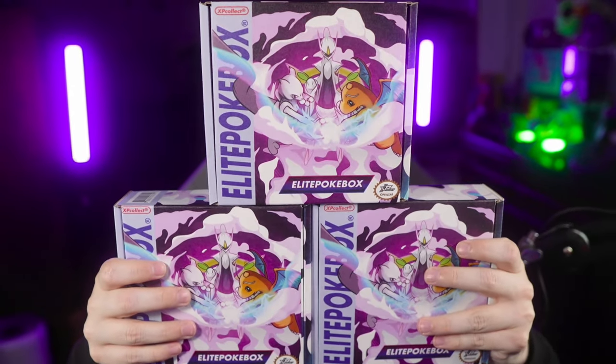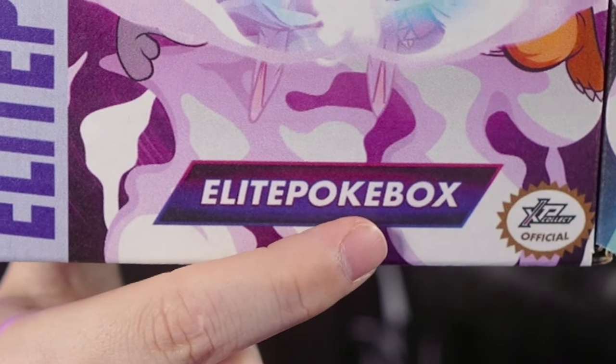This right here is three sealed EPBs — Elite Pokey Box. Every month for the past two and a half years, I've been getting one of these shipped to me directly in the mail, or I pick them up at their location in Manville, New Jersey. This is actually the last three months of EPBs. I'm so far behind in my videos and editing that I haven't had a chance to open these up. So today we're going to open up all three of these EPBs.